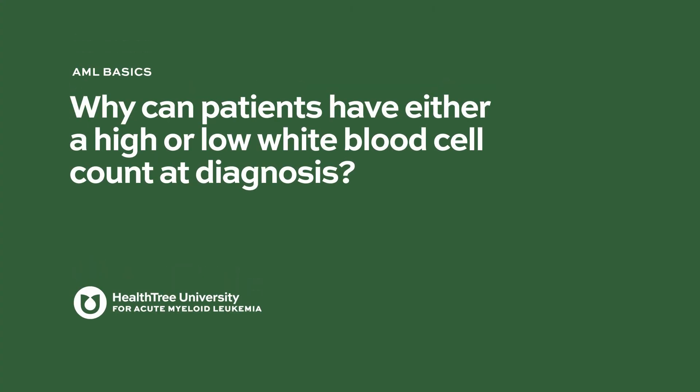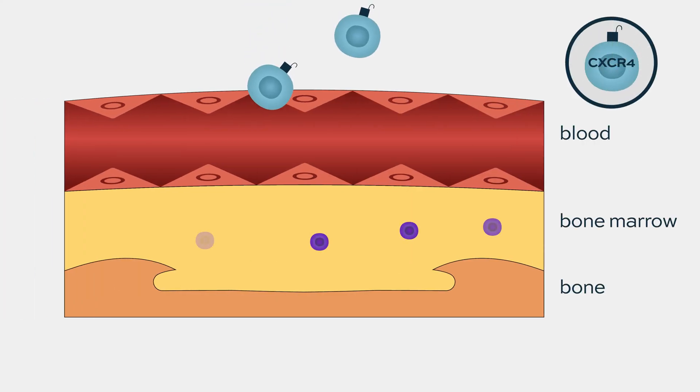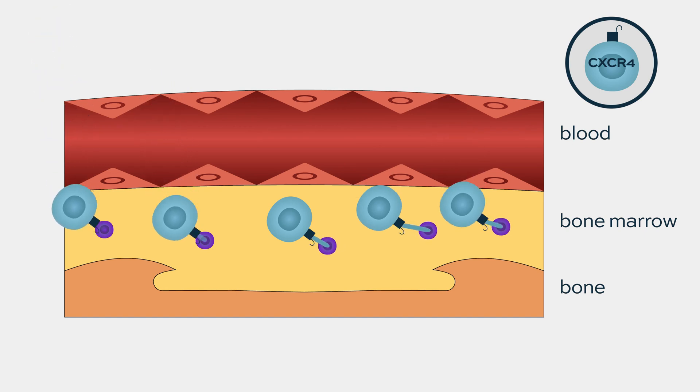Why can patients have either a high or low white blood cell count at diagnosis? I've actually worked on this issue for over 15 years. What we know is that there are molecules that make the leukemic cells stick to the bone marrow. One of them is called CXCR4, and they prevent leukemic cells from floating off into the blood.